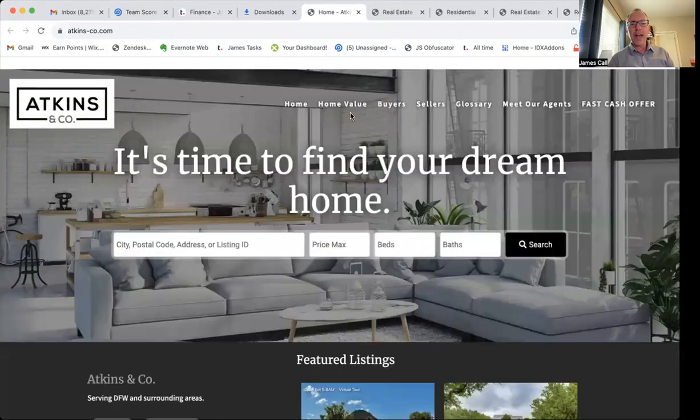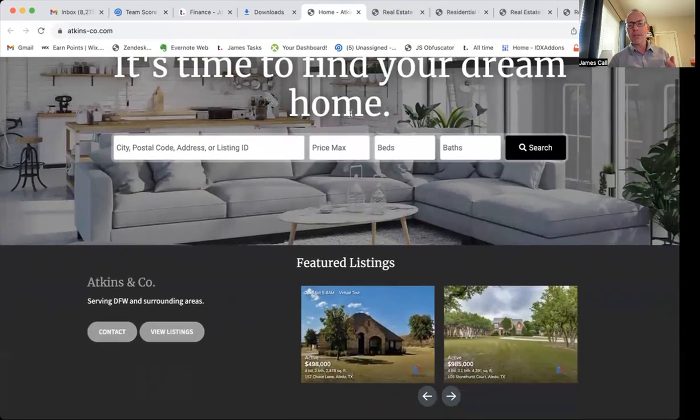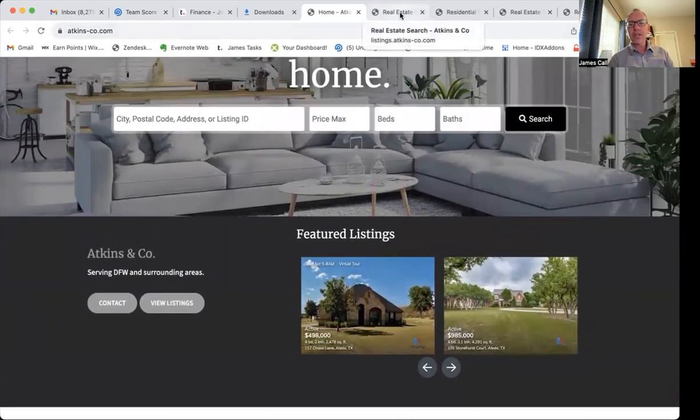Basically, what these folks at Atkins and Co. have done is they've got a WordPress website. They built it out, and they had us just hook up the IDX to it. So let me just show you a couple of things that they've got going here.